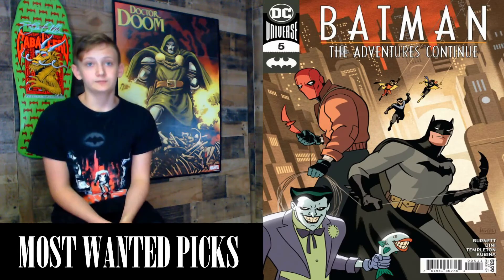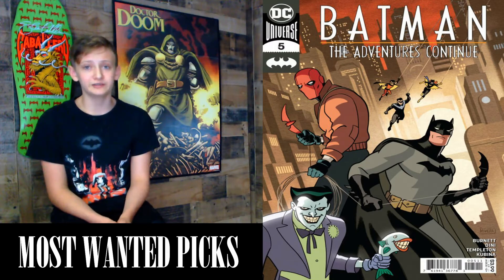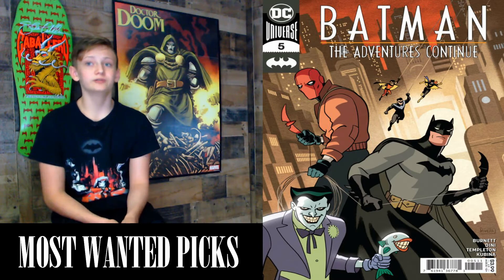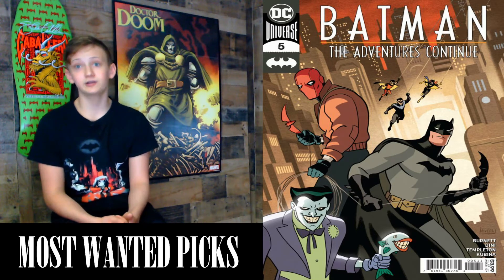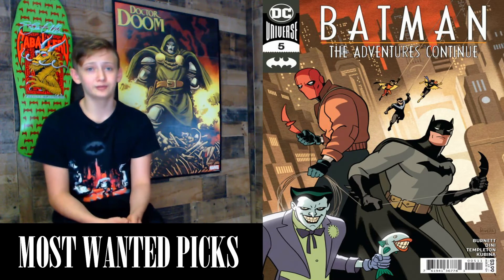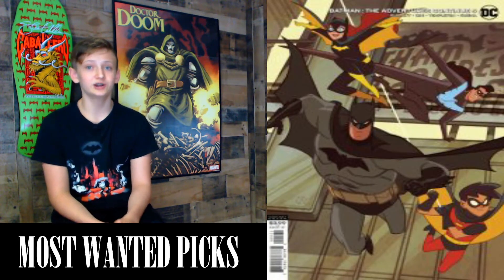Next we have Batman: The Adventures Continue #5, a 32-page comic with a cover price of $3.99, written by Paul Dini and Alan Burnett with art by Ty Templeton. Whenever I see this I think of Kevin Conroy and Mark Hamill. Batman is scrambling as he learns the true identity of the man who's been stalking him — Batman's greatest shame is finally revealed. I've loved this series, and Robin working with Deathstroke has been really cool. Variants include the David Nakayama variant — looks like a cereal box cover with Poison Ivy — and the Sean Galloway variant.